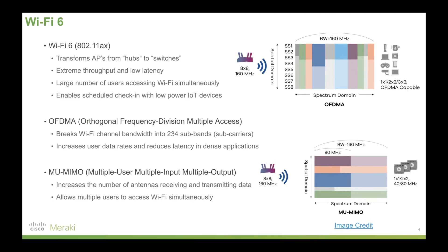These advantages are provided through two technologies primarily. First, OFDMA — orthogonal frequency division multiple access — which breaks the Wi-Fi channel bandwidth into 234 sub-bands or sub-carriers, increasing user data rates and reducing latency in dense Wi-Fi applications. Second, MU-MIMO — multiple user multiple input multiple output — which increases the number of antennas receiving and transmitting data. Unlike older Wi-Fi where antennas were dedicated to either receiving or transmitting, Wi-Fi 6 can intelligently switch between those, allowing multiple users to access Wi-Fi simultaneously.